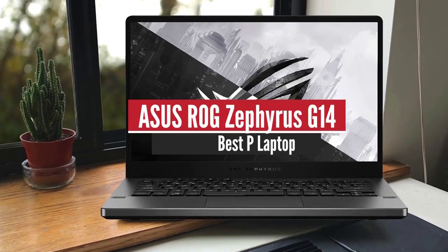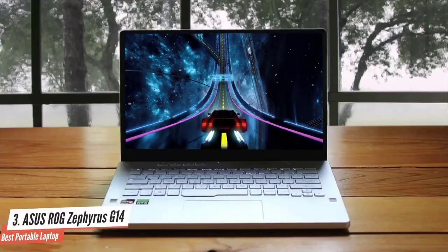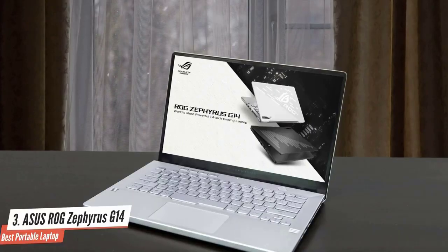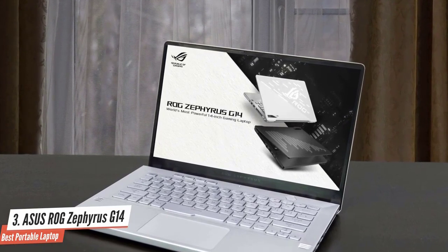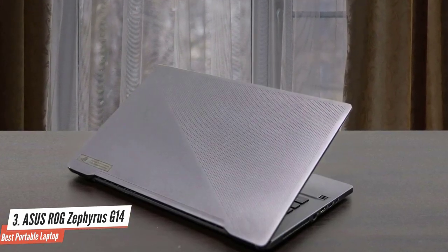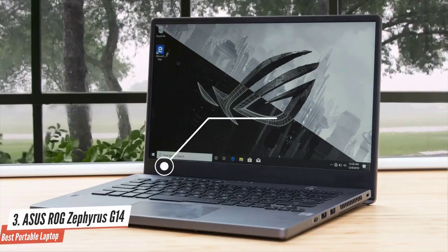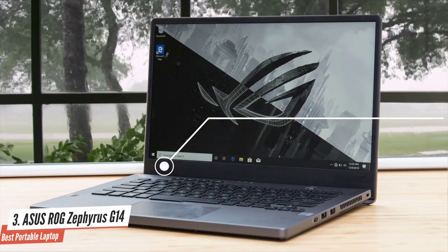Number 3: Asus ROG Zephyrus G14 — Best Portable Laptop. If you want to get the most bang for your buck, I have to recommend the excellent Asus Zephyrus G14. This is one of the most impressive gaming laptops out there, providing a great portable design, superb performance specs, great battery life, solid display, and nice audio. The Asus ROG Zephyrus G14 is one of the sleekest and smallest gaming laptops I've ever seen. The lightweight body is thanks to magnesium and aluminium construction, and the moonlight white color scheme is just amazing.